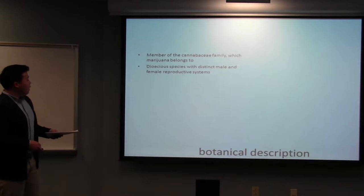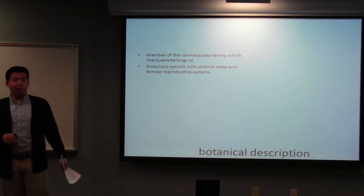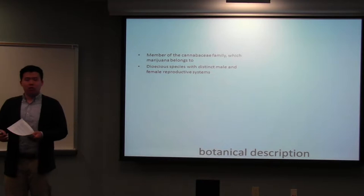In terms of botanical description, it's a member of the Cannabaceae family, which cannabis sativa, or marijuana, also belongs to. There aren't that many species within the Humulus genus, but the ones that do exist are based on different geographical locales and morphological differences. They are dioecious, which means that they have distinct male and female reproductive systems.